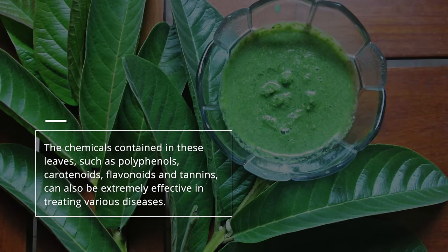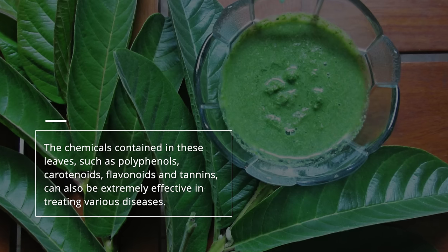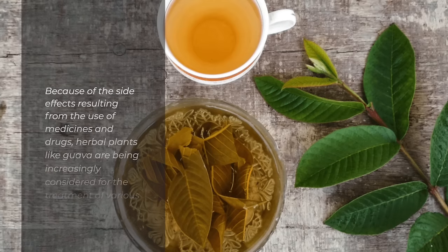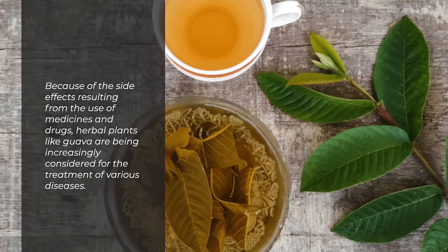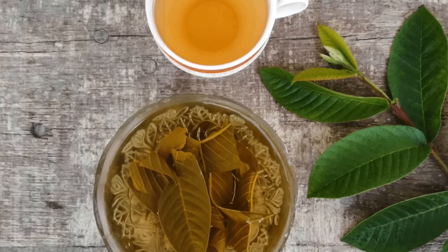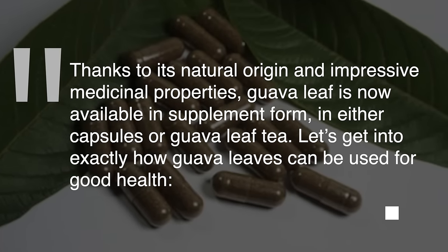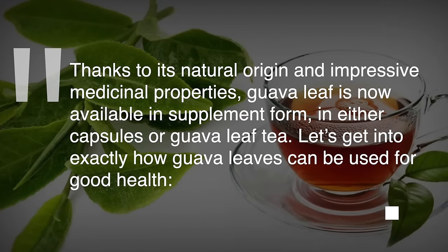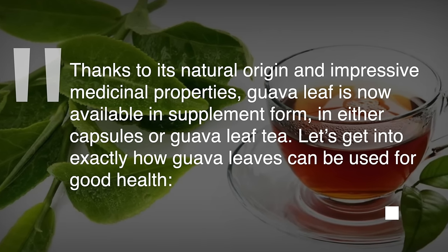The chemicals contained in these leaves, such as polyphenols, carotenoids, flavonoids and tannins, can also be extremely effective in treating various diseases. Because of the side effects resulting from the use of medicines and drugs, herbal plants like guava are being increasingly considered for the treatment of various diseases. Thanks to its natural origin and impressive medicinal properties, guava leaf is now available in supplement form in either capsules or guava leaf tea. Let's get into exactly how guava leaves can be used for good health.